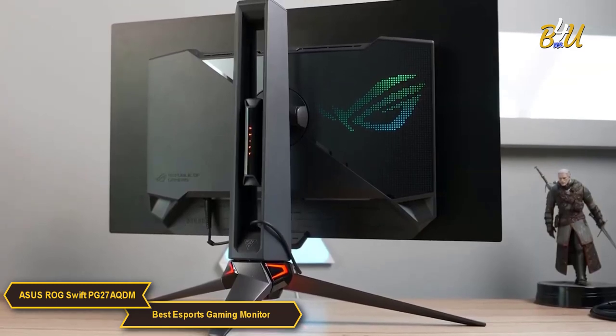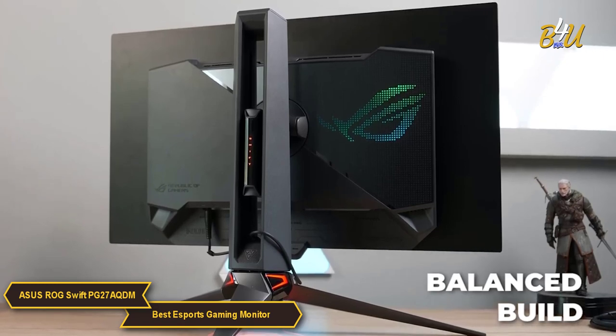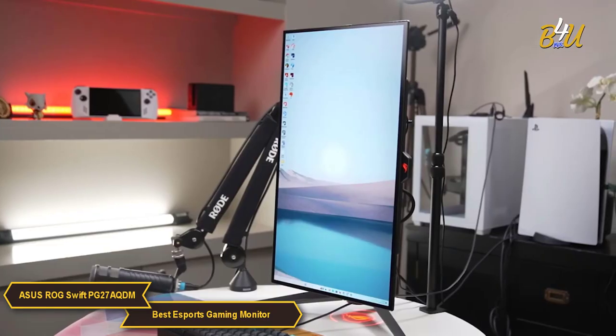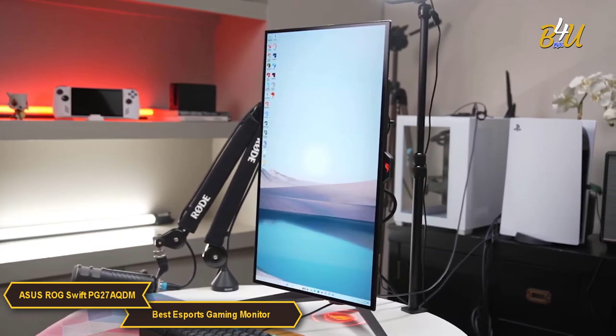In terms of design, the ROG Swift strikes a balance between aesthetics and functionality. Its angular design and customizable lighting make it visually appealing, while ergonomic features like adjustable stands and tilt options ensure comfortable gaming sessions.